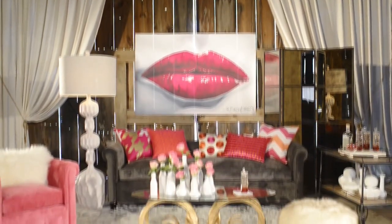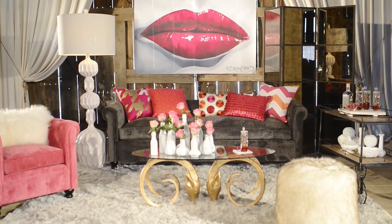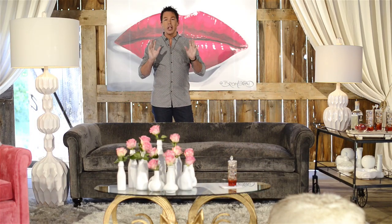Look at this room — it's beautiful, it's gorgeous. We had to have a pink chair. That's a really great moment. You're spending a little bit of money, but you're not breaking the bank.